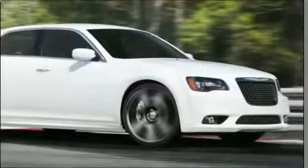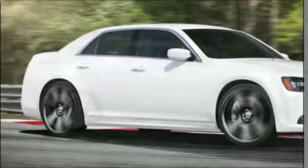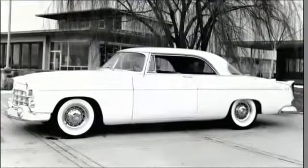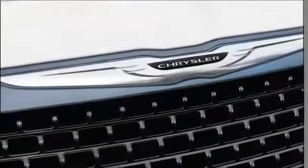A technology package that includes the largest infotainment screen in its class, unrivaled design, and unprecedented luxury. The Chrysler 300C and 300S embodied an incomparable engineering heritage and project a flawless vision of the future.